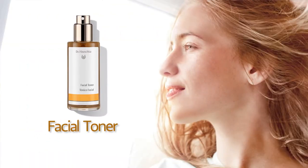Facial Toner. Facial Toner gently guides the skin's natural processes to achieve a radiant, rosy complexion.